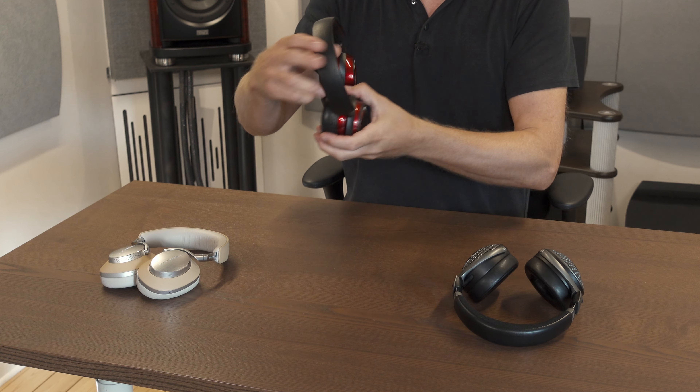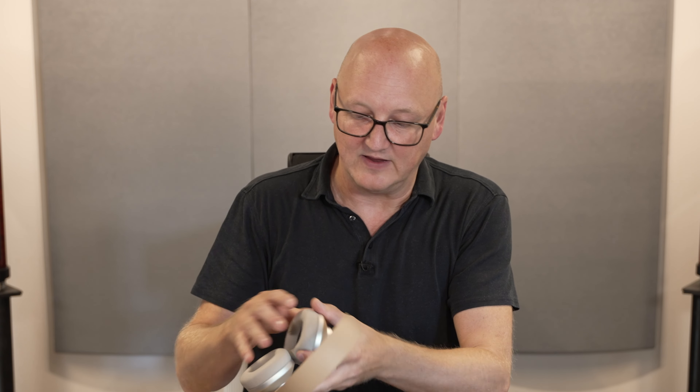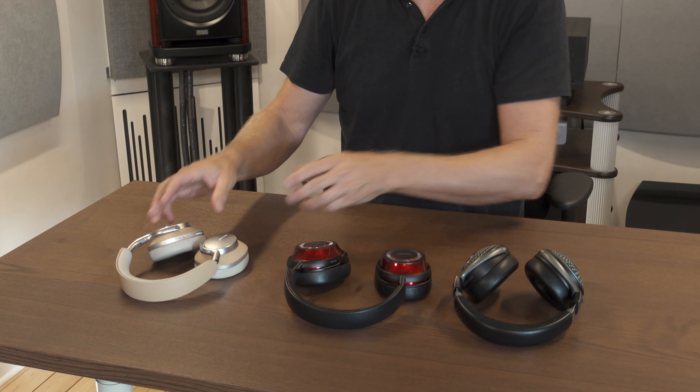Let's wear these and just get a feel. They actually have a little bit more passive isolation — I can hear my own voice a little bit more when I speak having these on. And with the Bowers & Wilkins, also nice isolation. So the passive isolation of these three headphones is actually good as it is.